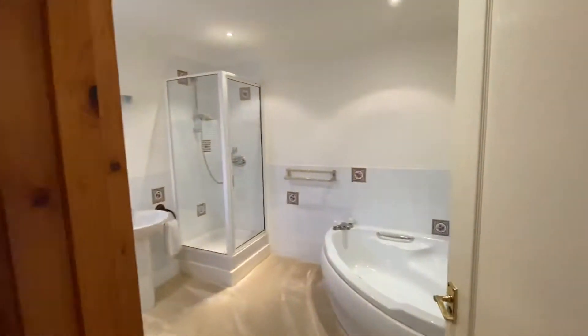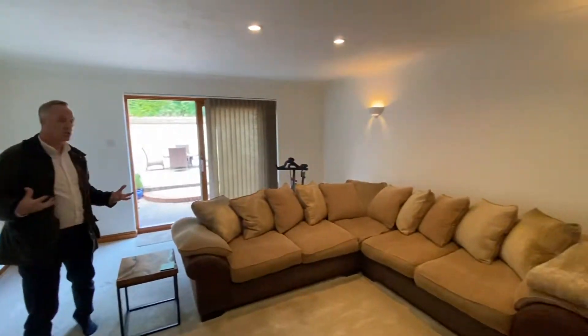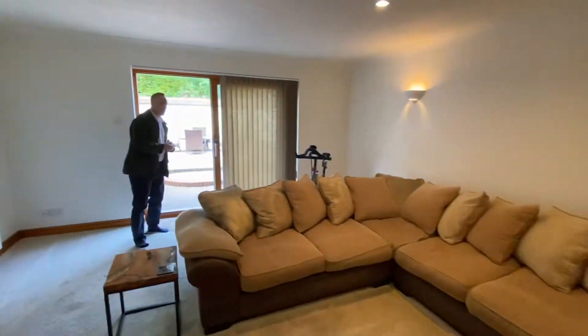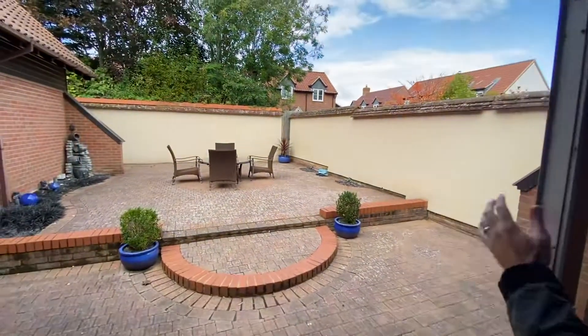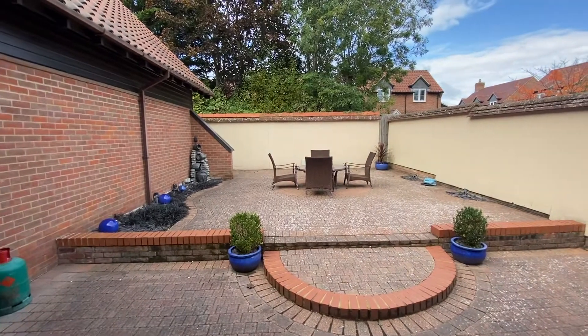This impressive bedroom-stroke-cinema room has a really good size en-suite. It's great if you've got an elderly teenager, an au pair, or generally just a large family needing additional bedrooms or reception space. This also flows out through patio doors onto a good size private paved garden.